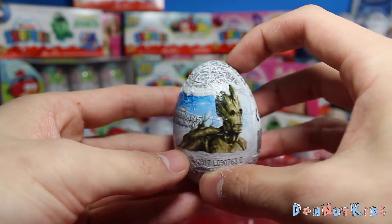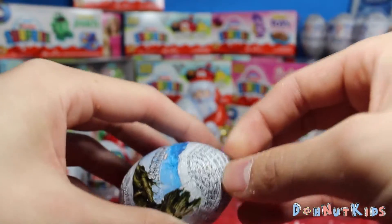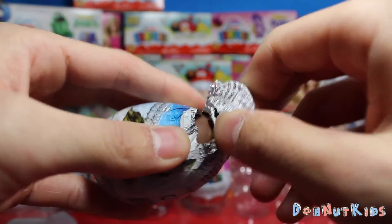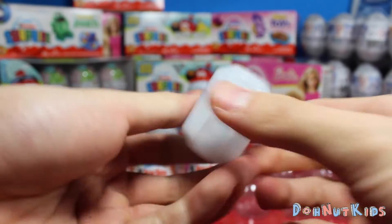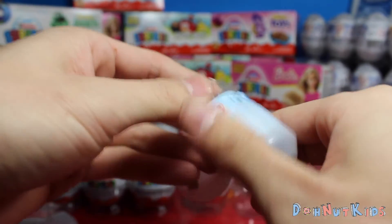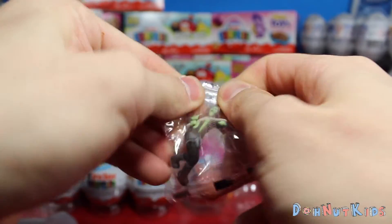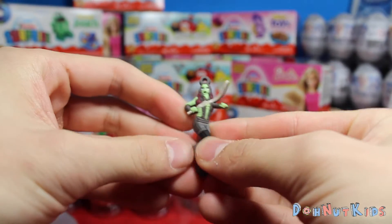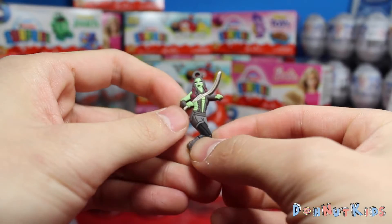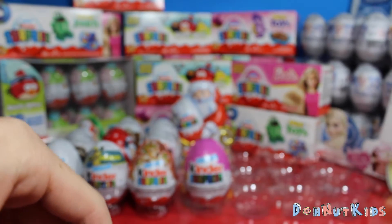Moving on. We got Guardians of the Galaxy again — this time we got Groot. One of the lovable tree people. Let's see what we get in this one. It's Gamora again! So we got Gamora with her sword — or scimitar. Marvel logo on the back. Pretty cool.